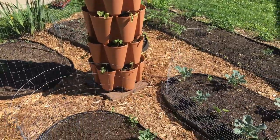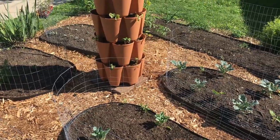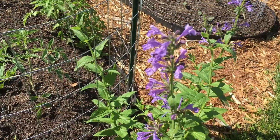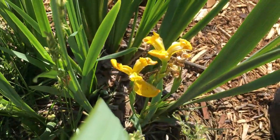Right smack dab in the middle of our front yard space we have our newest edition — one of our green stalk vertical gardens. Guten Yardening everybody! It's been an absolutely perfect day here at Guten Yardening and we've been fortunate enough to be out in the garden almost the entire day.